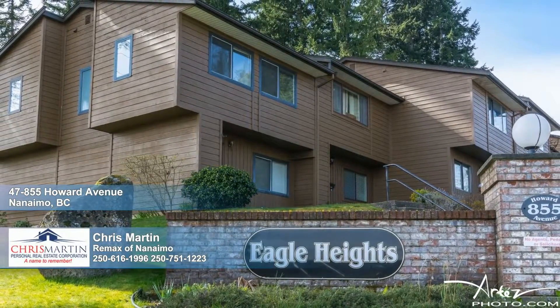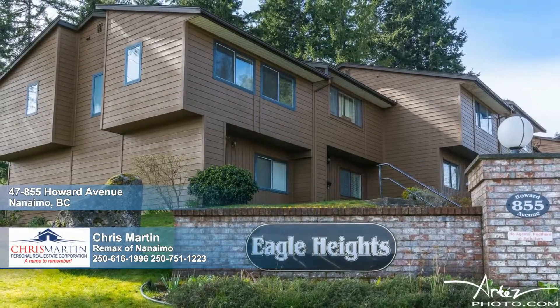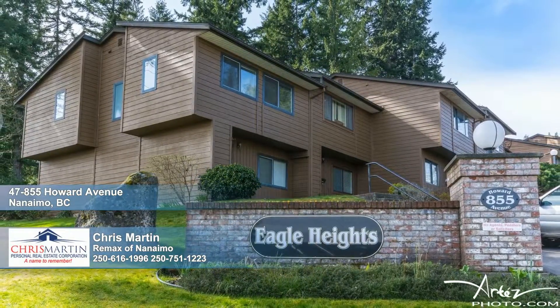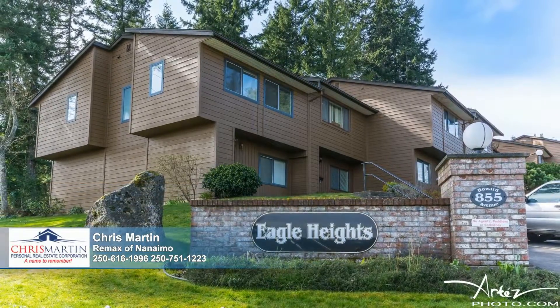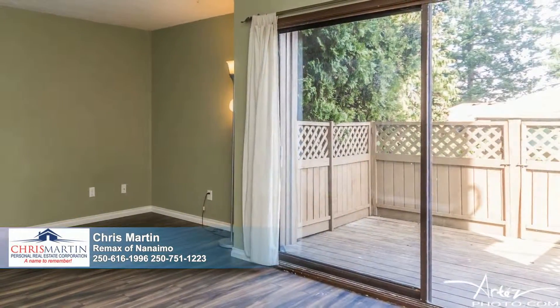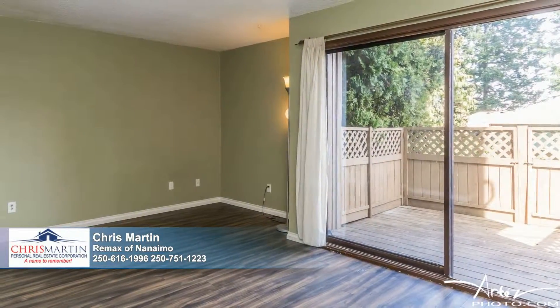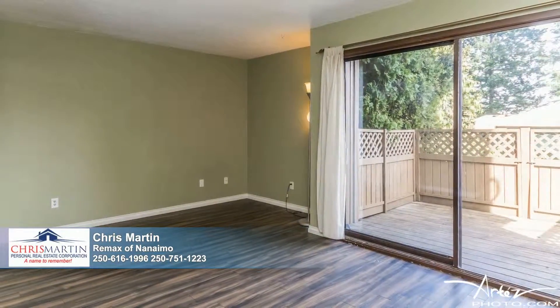This affordable three-bedroom townhome within the well-maintained, well-managed, child and pet-friendly Eagle Heights Complex is now ready for you. This bright residence provides a terrific floor plan with all the bedrooms situated upstairs and the main living on the ground floor, where you and your guests can enjoy access to a private patio.